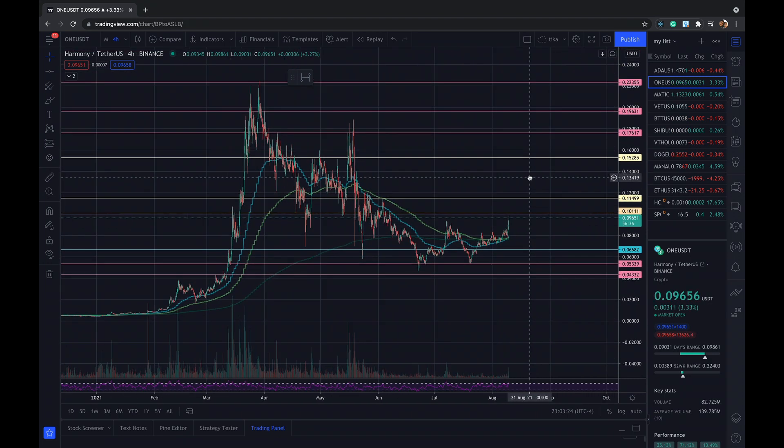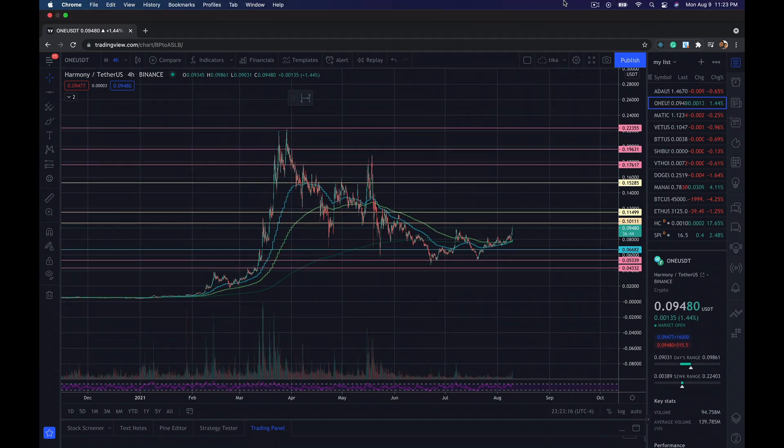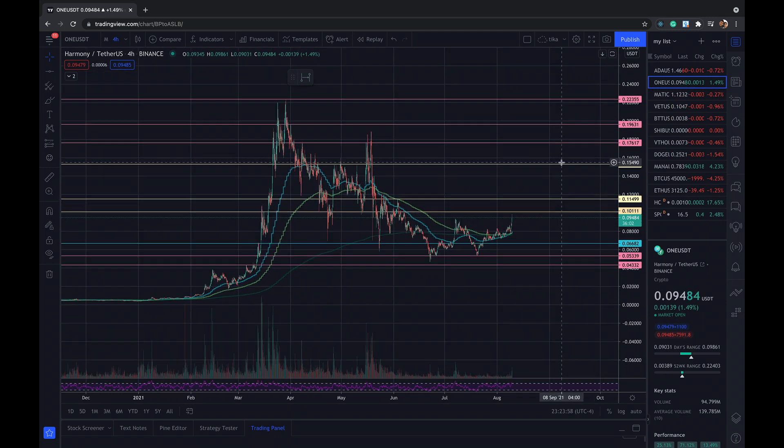Once it breaks $0.1150, I think this is going to go all the way to the top — this crypto is going to be a winner. If you guys are interested in investing in Harmony ONE, this is one of the good cryptos out there in the market, competing with major cryptos like Ethereum and Cardano.